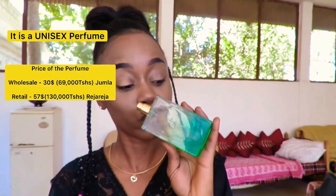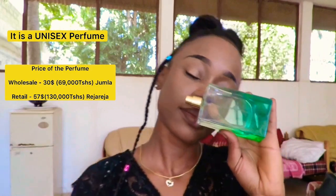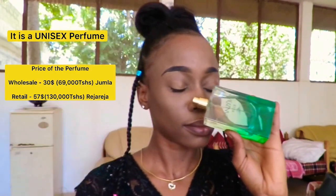I usually spray like two pumps of this perfume on the back of my neck and on my wrists, maybe one pump more around those areas. And every time this perfume gets warmer, you'll see that scent and that ylang ylang come out. This perfume is a unisex perfume, so men and women both can use it. The retail price goes for $57 and the wholesale price is $30.